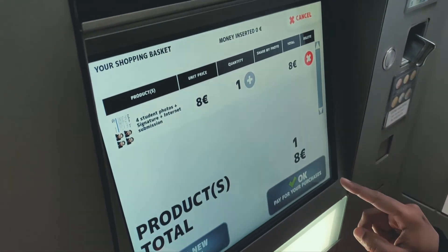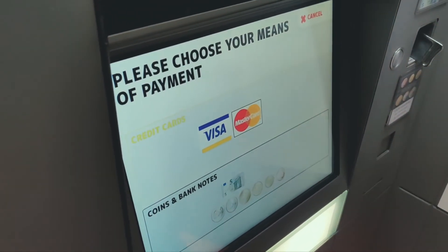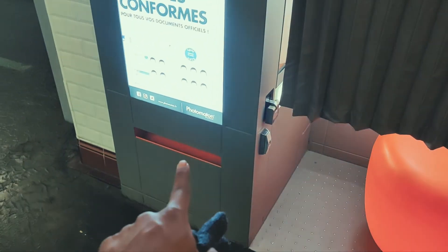Write your signature on the screen and make the payment. Normally they charge 8 euros for this — card and cash are both accepted, but remember the machine does not give you back any change, so be careful. An important thing to remember is that the photo comes outside the booth and not inside, so don't keep waiting inside like me and wondering where the heck your photo is. And that's how you get the photo number!